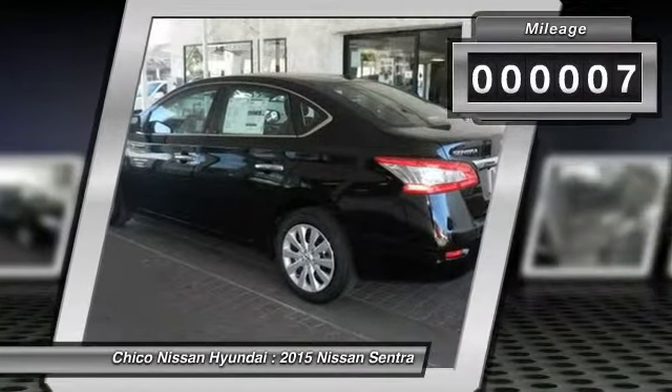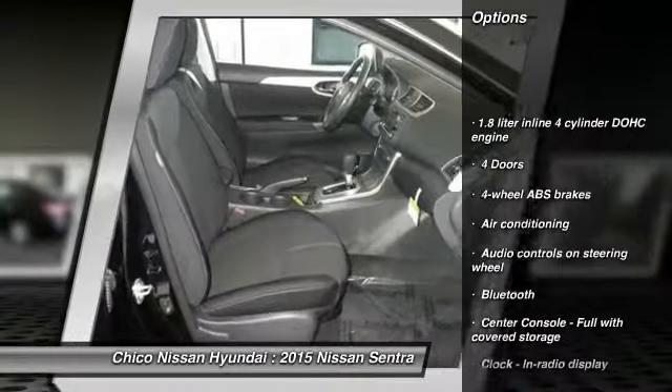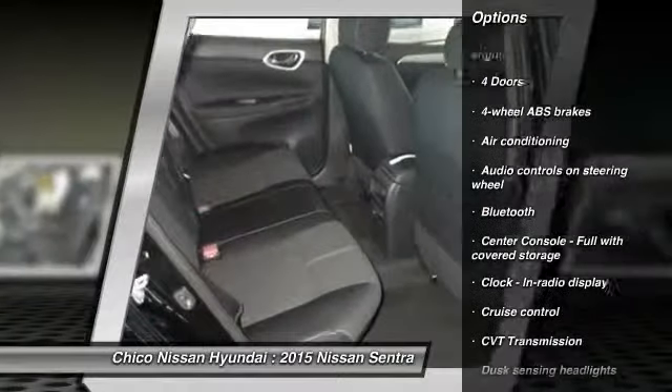This vehicle has less than 100 miles. Here are some of this vehicle's great options: traction control, stability control, front wheel drive, air conditioning, front.